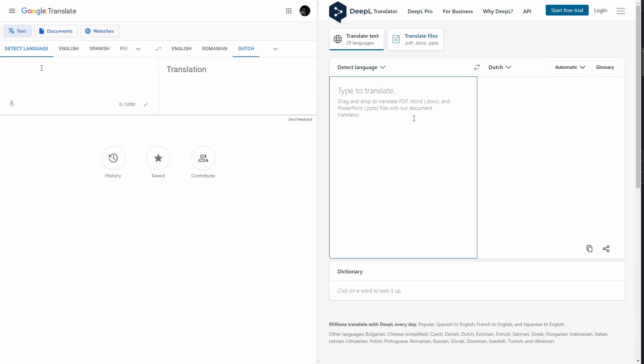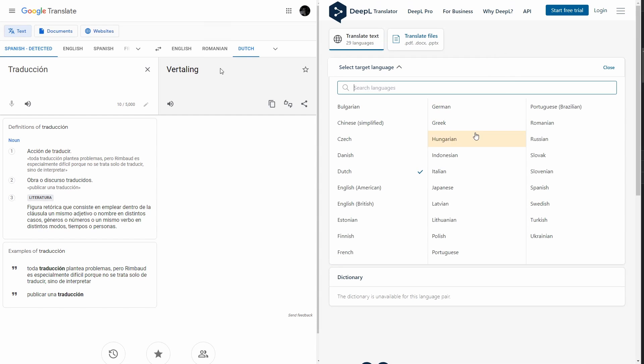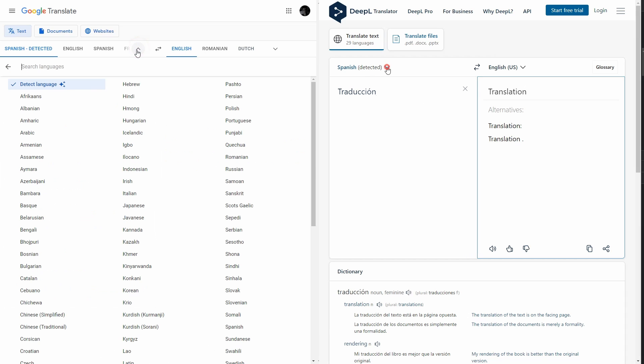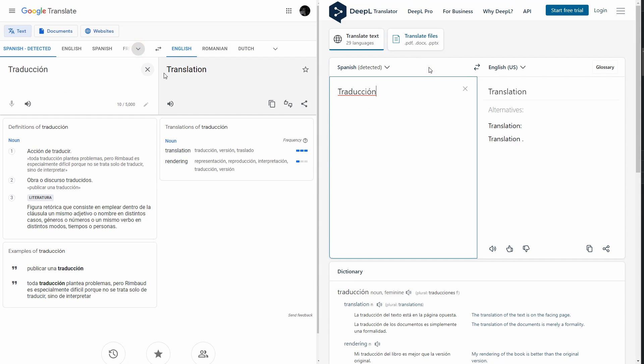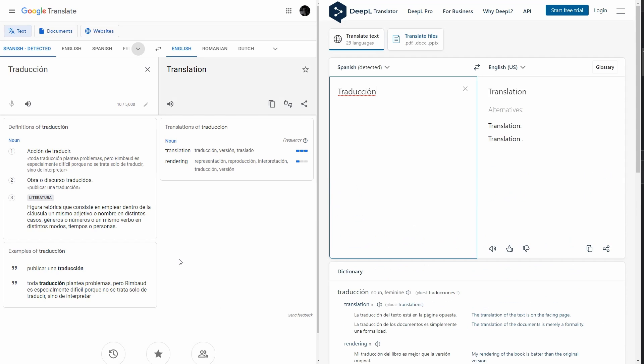Now, let's talk about the interface. As you can see, they're quite similar. They both have two boxes — one that you can input your desired text, and another that gives you the translated version of it — and a language switcher at the top, from where you can change the language you're translating to, or even the language of your inputted text, in case the auto-detect language feature got it wrong. There's also a dictionary at the bottom that can help you better understand the text you're translating.